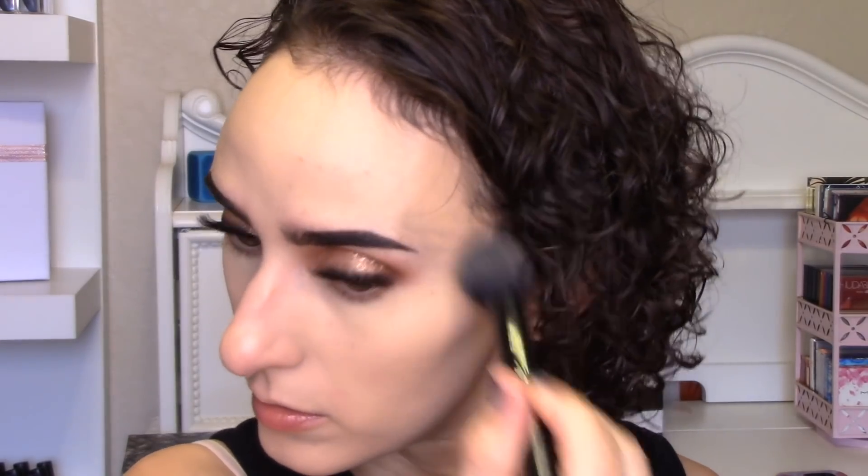I'm going in with my Milk Makeup powder in shade Light. I use this to both set my under eyes as well as my base. Just going in with some of this, and then we'll get a larger buffing brush and place it all over the face.